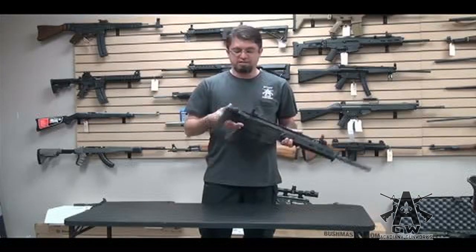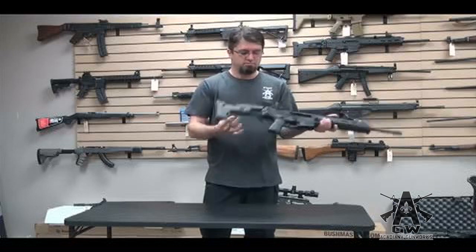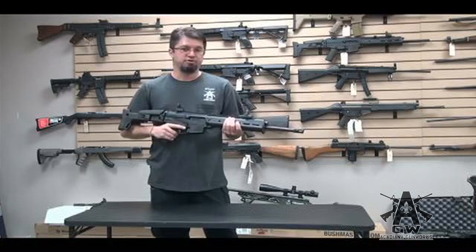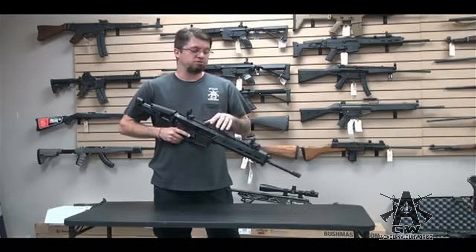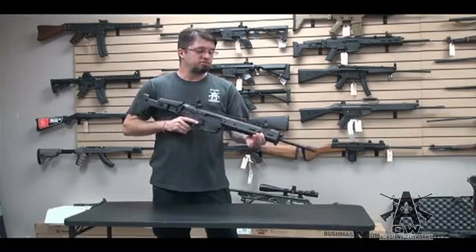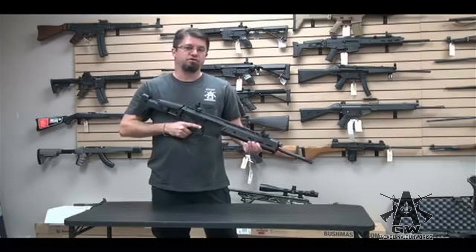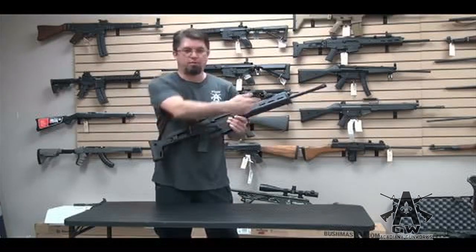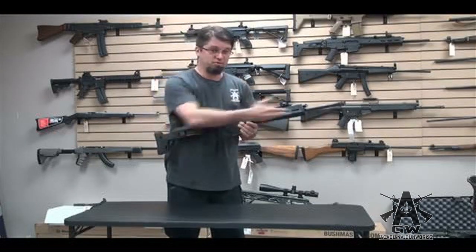For one thing, folding stock — that's kind of cool, it makes it smaller. You can get the railed version, which is the enhanced version. We're talking civilian versions now, the Bushmaster version. You can get either this one, which is more like an MOE type forearm, or you can get the railed version, which is the enhanced forearm. It's got rails.